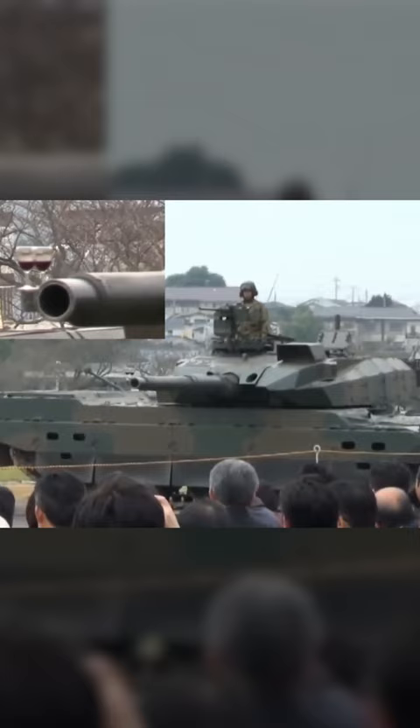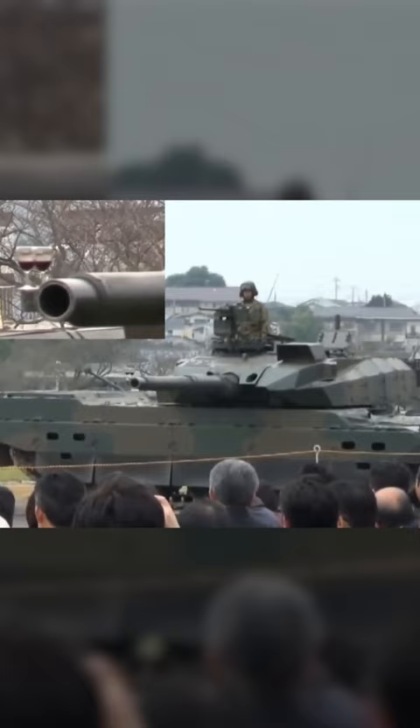It is worth noting that this tank was created for the defense of the Japanese islands and hasn't yet participated in any local conflicts. This high-tech machine is not manufactured for export and hasn't yet been tested in real battle.